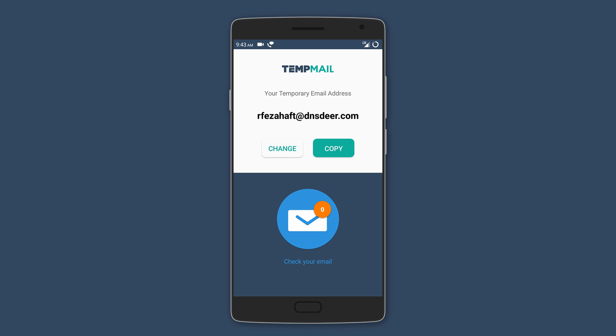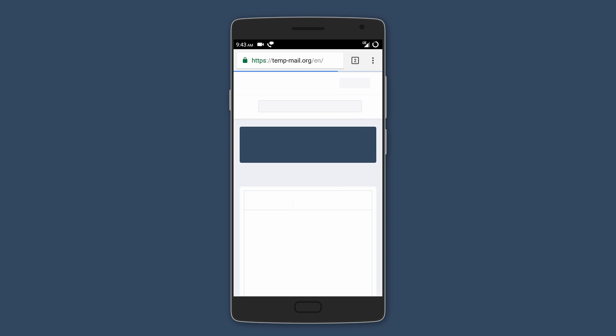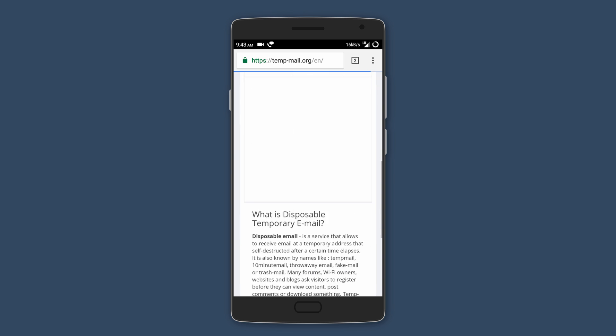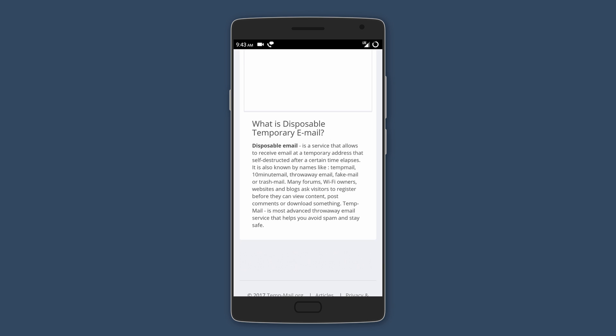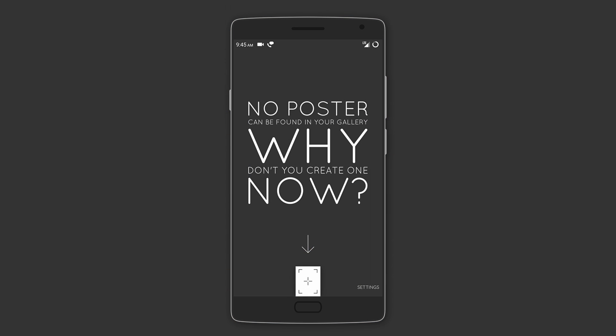Moving on is Temp Mail, which is quite a unique app. You can use it to generate a temporary email address — so maybe you want to use a site but can't trust it with your original email because of spam and other reasons. That's where you can use a disposable email managed through this app. The only downside is that you can only receive mails and not send your own. Otherwise, you have access to all your emails and can even change the user login by entering the desired email address.